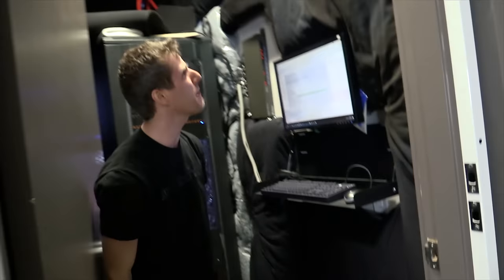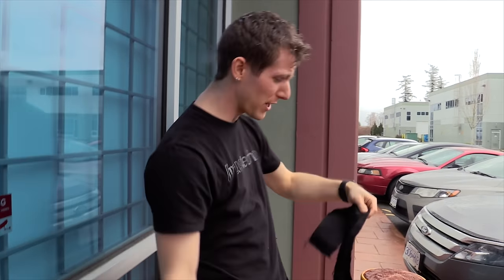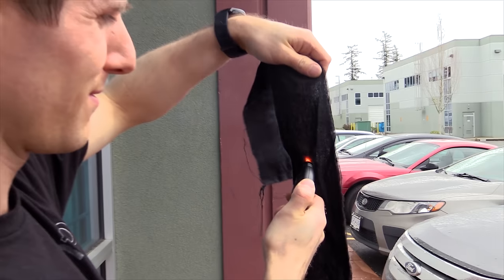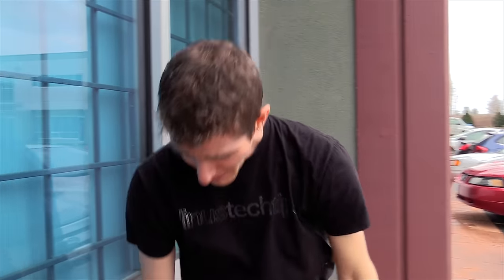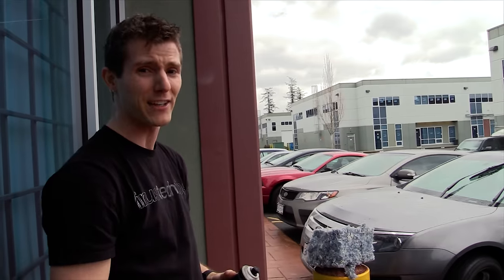Thank you to everybody in the comments who was so concerned for my well-being that they thought I was stupid enough to line a room with something flammable. As a follow-up to the demonstration you just saw, here's a blowtorch, here's this fabric. I appreciate everybody's concern, but it's pretty good practice before you crap all over someone to do like four seconds of googling so that—